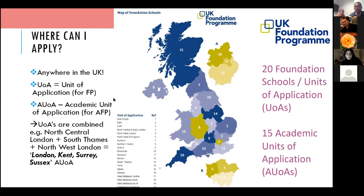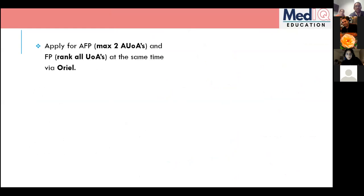When applying for the AFP, the maximum number of deaneries you can apply to is two. For the Foundation Program you can rank all of them — there's no limit. You apply for both at pretty much the same time through a web system called Oriel, which I'll come on to discuss.